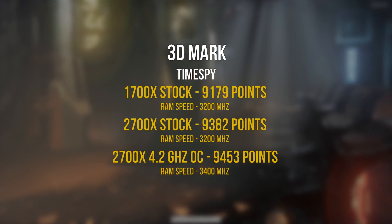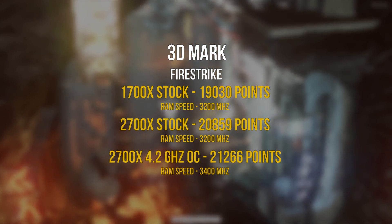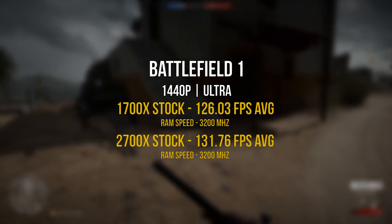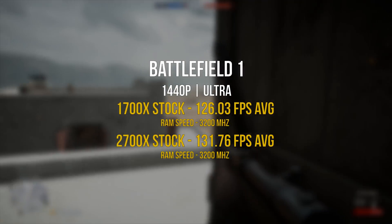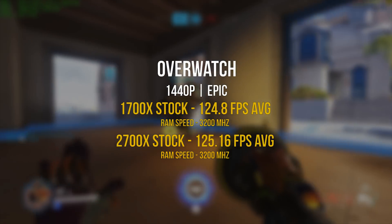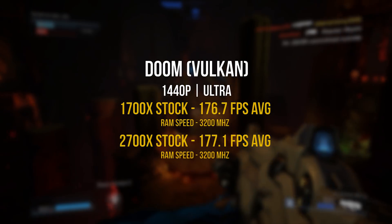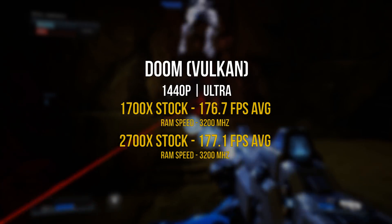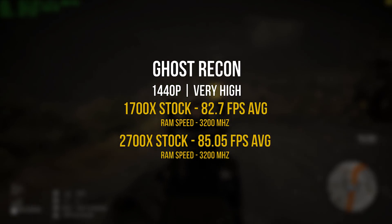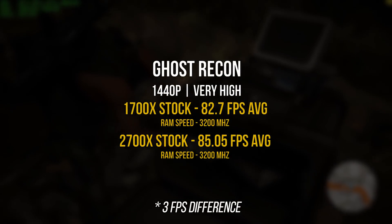Moving on to gaming benchmarks — don't expect significantly better frame rates with this new processor. You'll get slightly better 3DMark scores in Time Spy and Firestrike, but I didn't notice a significant increase in frame rates. Battlefield 1 at 1440p ultra settings shows a 5% increase compared to the 1700X, with memory set to 3200 megahertz for an apples-to-apples comparison. Overwatch at 1440p epic yielded roughly the same frame rates on both CPUs. Doom at 1440p ultra using the Vulkan API yielded the same results on both CPUs — around 177 fps with a GTX 1080 Ti. Ghost Recon at 1440p very high showed a 3% increase in frame rates.